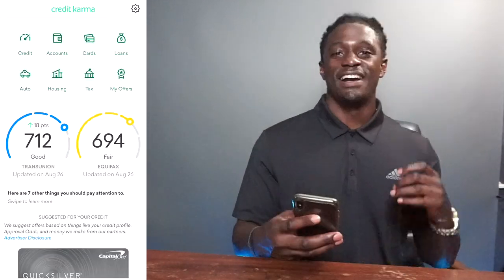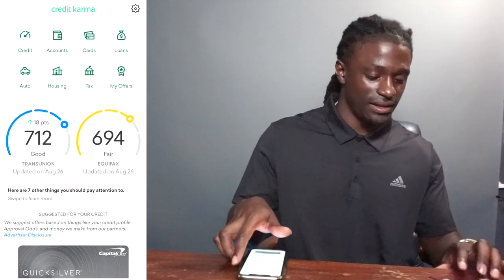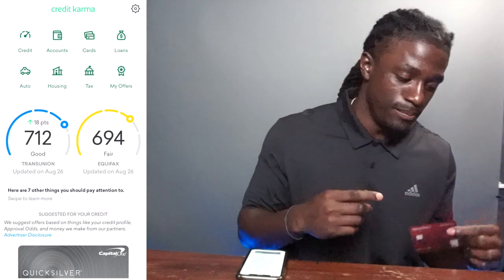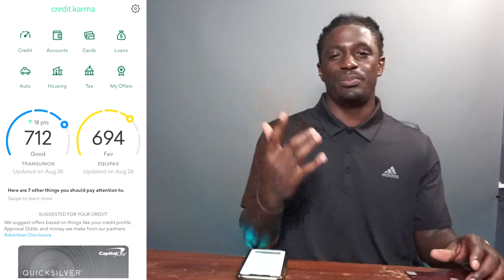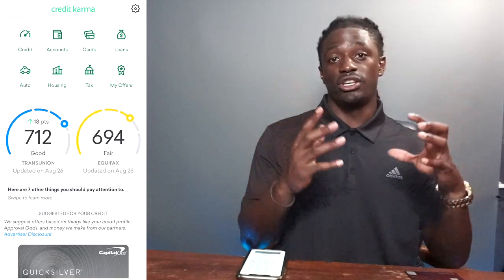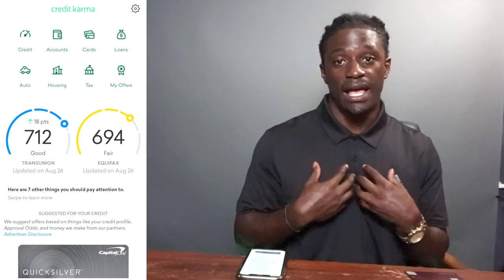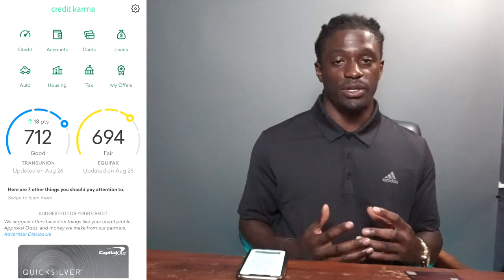The credit card I picked up was the Wells Fargo Propel card. It is an amazing starter card, especially if you bank with Wells Fargo. Some of the benefits: if you spend $3,000 within the first three months, you get 30,000 points that you can use for cash back or travel. I'm going to be using it for flights to take a vacation in the summer.